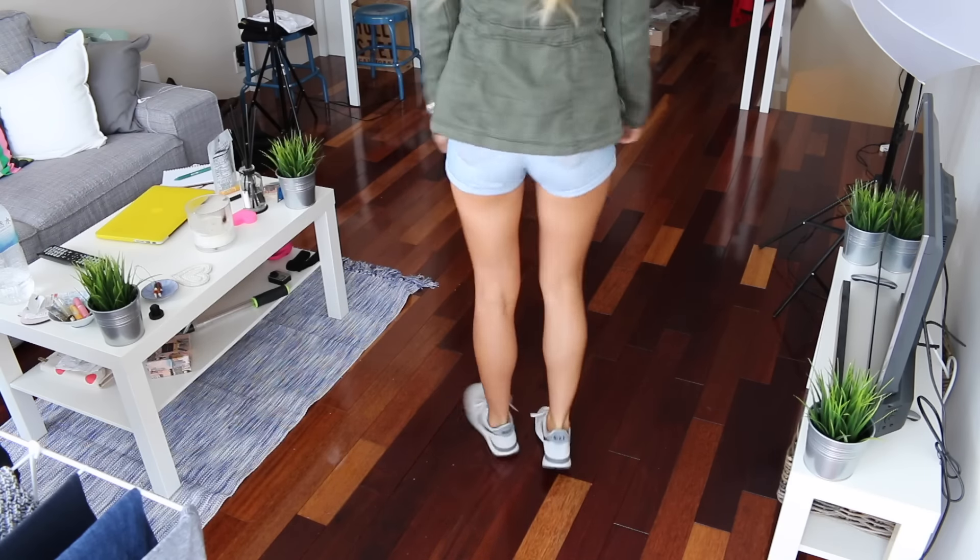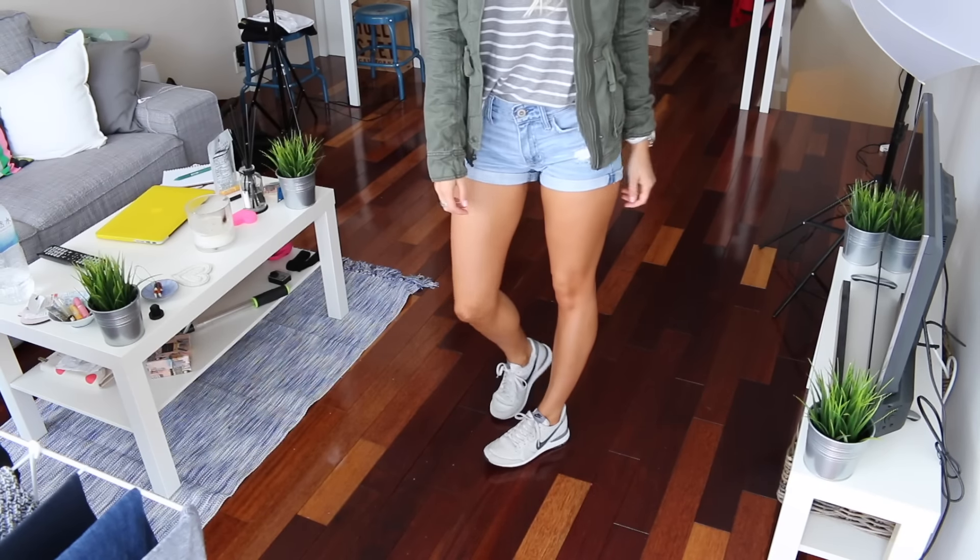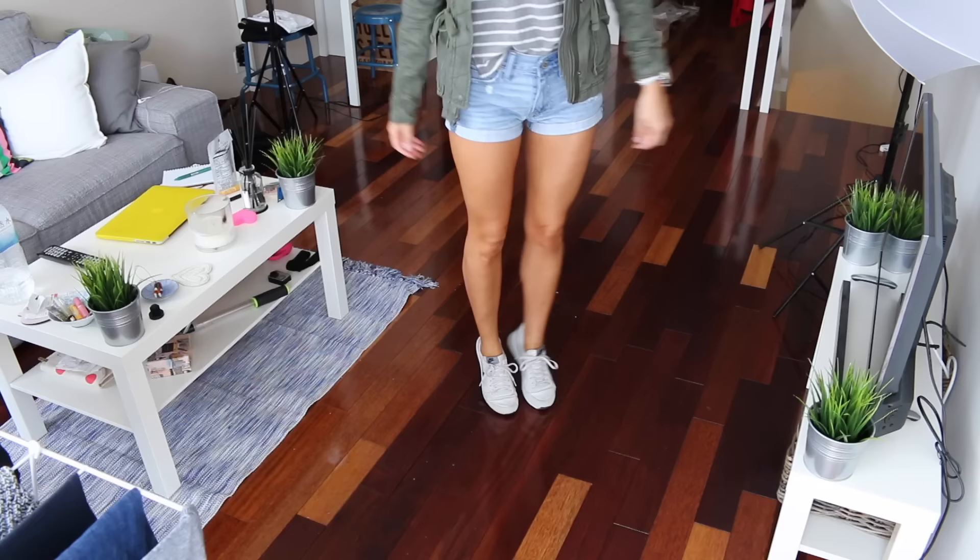And then my shoes are from Nike. They're just super comfortable — they're like an older vintage style. Like everybody wears these in Japan and I really am a fan of them. So, yep, that's that outfit.